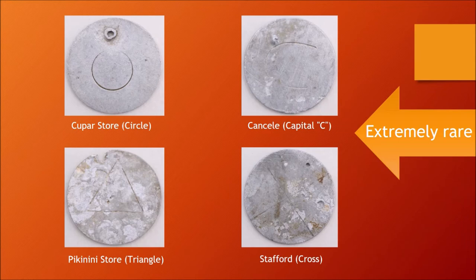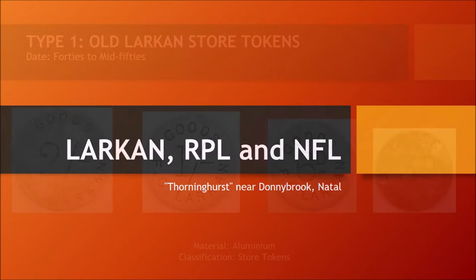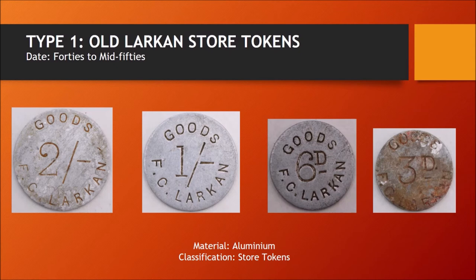Larkens — RPL & NFL — Thorninghurst, near Donnybrook, Natal. Type 1: old Larkens store tokens, used between the 1940s to mid-1950s, also aluminium, classified as store tokens.